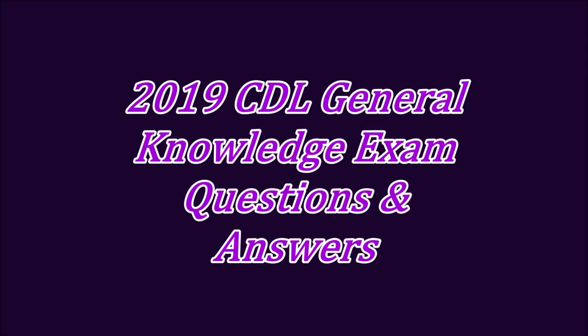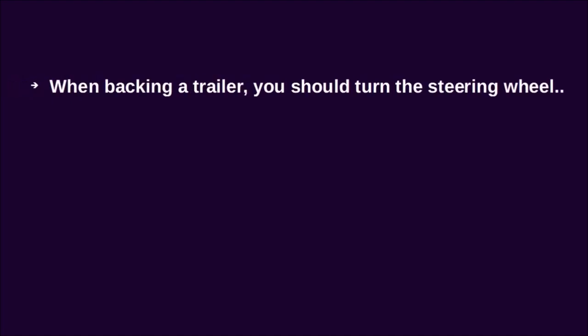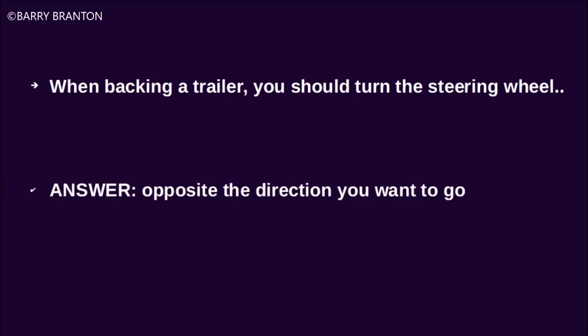2019 CDL General Knowledge Exam questions and answers. When backing a trailer, you should turn the steering wheel opposite the direction you want to go.